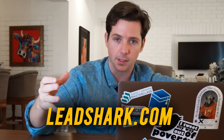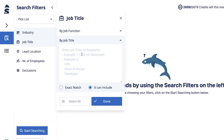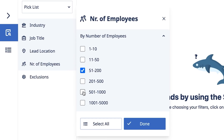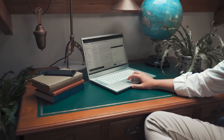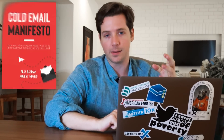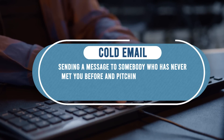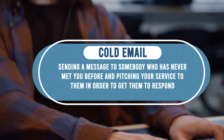You go over to LeadShark.com and build a list by picking your industry, your job titles, lead location, number of employees, and then you're good to go. Download the leads and you can send those via customized cold email. Cold email is one of the best ways to reach out to new clients. I wrote a book called The Cold Email Manifesto, and we've generated over $100 million in leads with cold email. What that basically is, is sending a message to somebody who's never met you before and pitching your service to them in order to get them to respond.